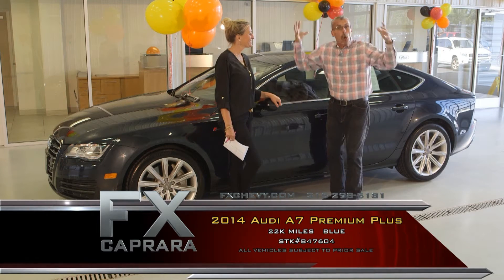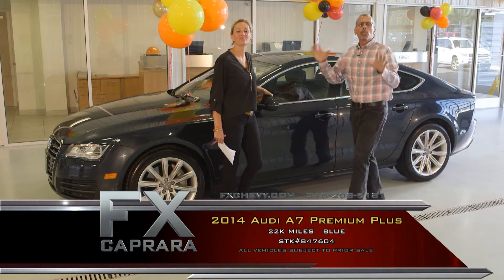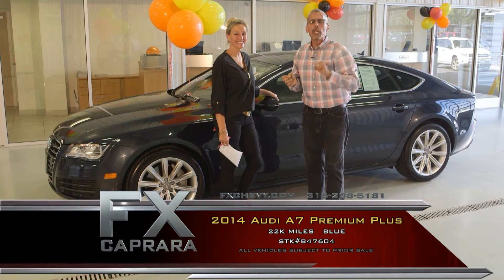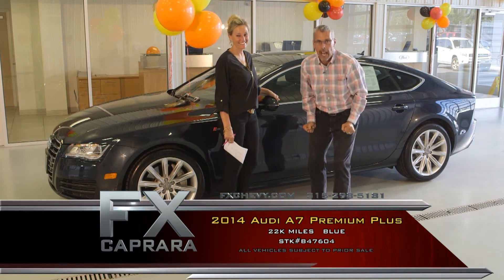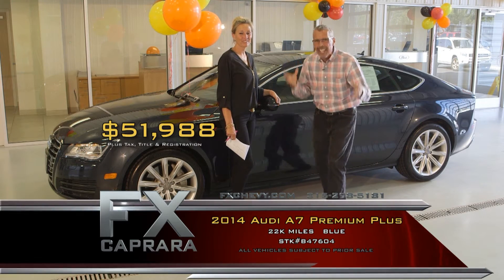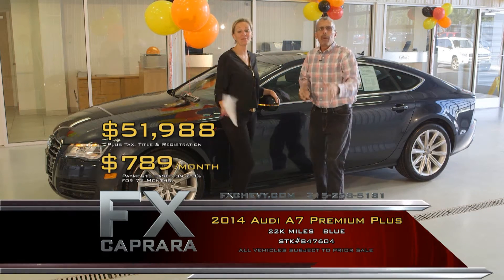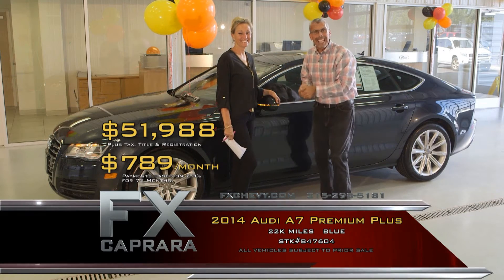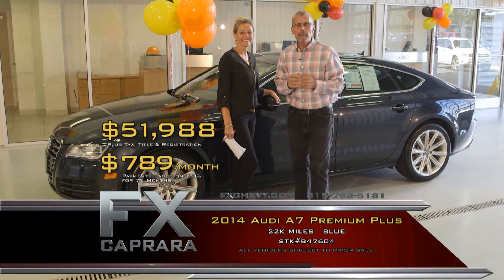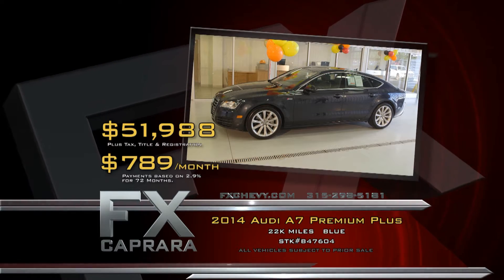We want to make your experience so easy that you'll know everything before you arrive. When you call and show interest, we'll do a personal video of any car. The innovators are right here in Pulaski. This 22,000-mile, one-owner car fresh out of the Hamptons — buy this fine ride for $51,988. Walk out with a payment of $789 a month, nothing down. Let's recap that 2014 Audi A7 Premium Plus for $51,988 or a low payment of $789 a month.